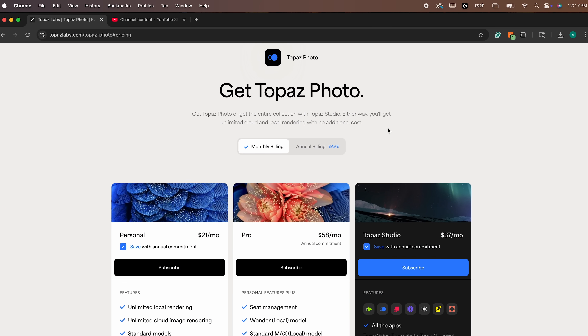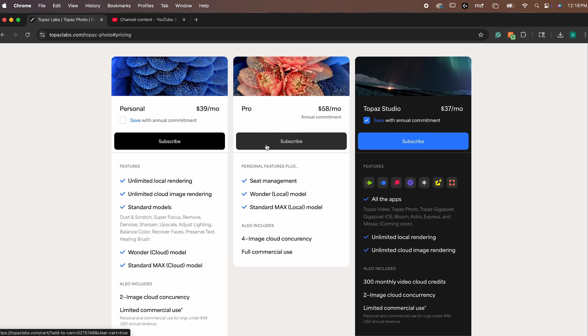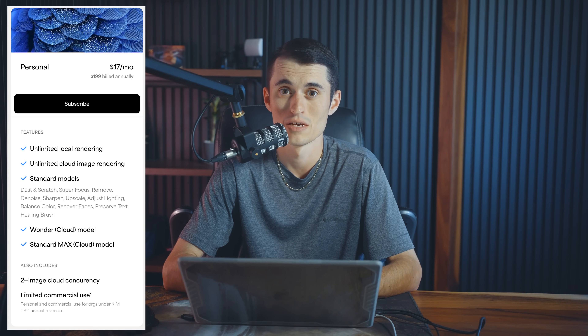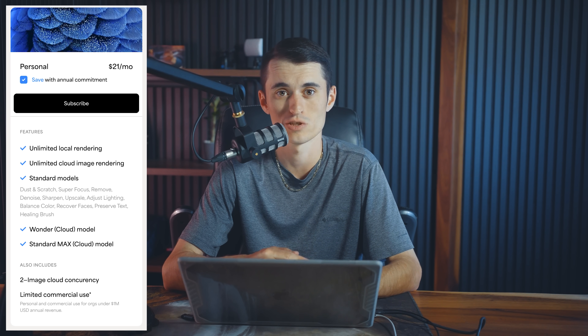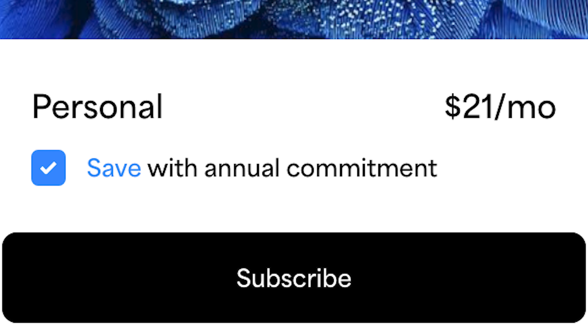The software is sadly only available by monthly subscription, a model we know photographers do not like. Everyone complains about Adobe's subscription model. Now, if you bill yearly, the price remains the same at $199 as Topaz Photo AI was before. But if you bill monthly, you'll pay $21 a month — about $252 a year plus tax, a 25% increase. Worst of all, that $21 a month pricing is only available for those making an annual commitment, meaning you're contractually obligated to pay for 12 months with no way out.